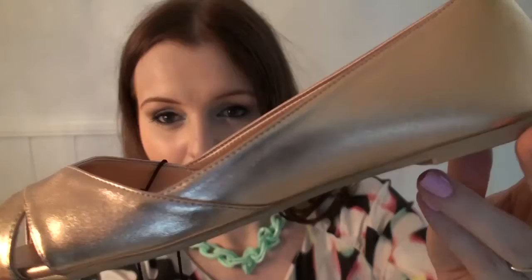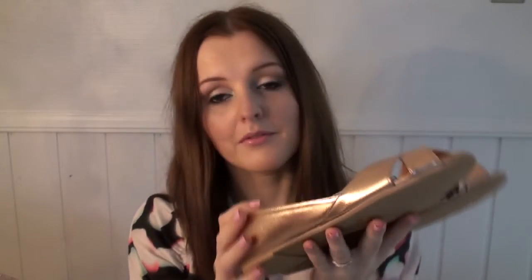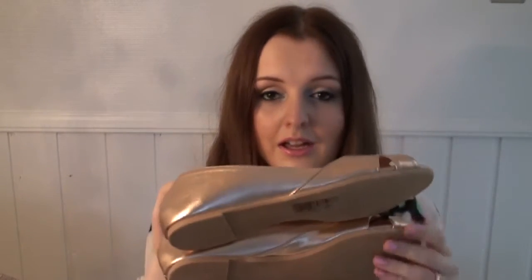I've also got a pair of shoes — just some simple rose gold ballerina style shoes with an open toe. I really like rose gold so I think I've got a lot of stuff that I can wear these with.